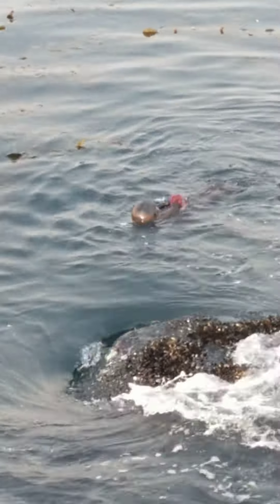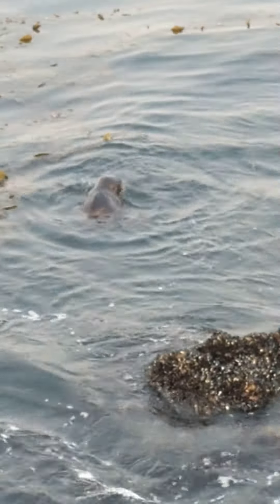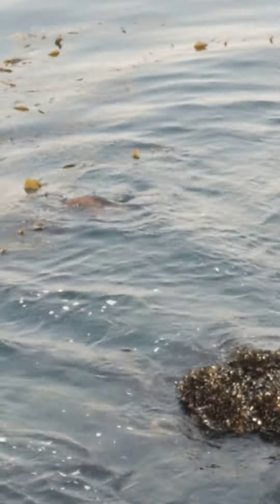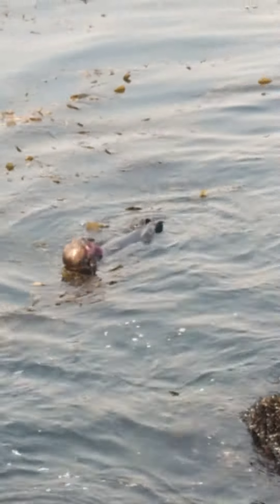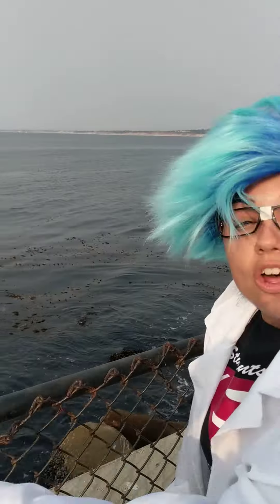Those sea urchins love — look at them go — those sea urchins love to eat this kelp, but guess what? That sea otter is going to eat as many urchins as it can, so this way the sea urchins don't eat all the kelp. If all the kelp was gone, a lot of oxygen wouldn't be on this planet.